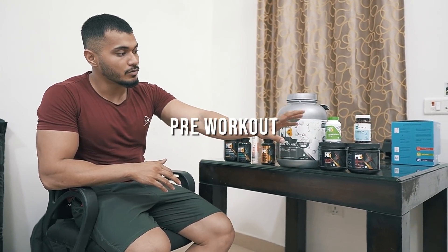Now I am going to share my supplement stack: whey protein isolate, creatine, pre-workout, vitamin D3, and ashwagandha. These 5 supplements are basic muscle building and recovery.